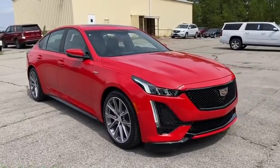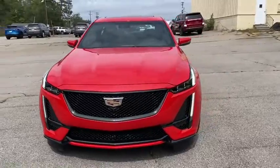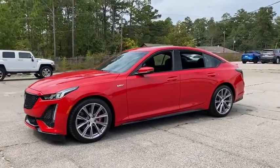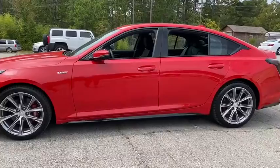We are pleased to show you the 2020 Cadillac CT5. The Cadillac CT5 offers a powerful engine, an upscale interior, and plenty of technology. Couple that with an exterior design that's stunning, and you have a vehicle sure to make people notice.